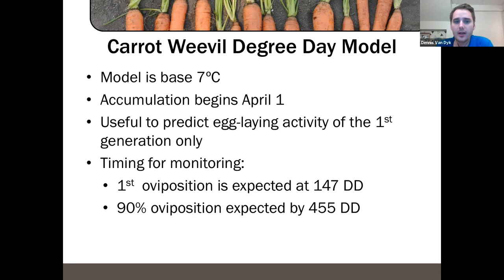We have a degree day model developed for carrot weevil in Ontario — it's a base 7°C model, meaning development continues at temperatures over 7°C and below that they're basically in diapause. Accumulation starts around April 1st and is useful to predict egg-laying activity. First egg laying is predicted at about 147 degree days and 90% of egg laying is expected to be done by 455 degree days. This information will be published weekly on the vegetable crop report on the OnVegetables blog.